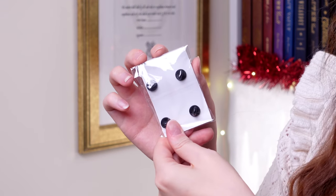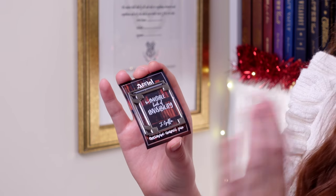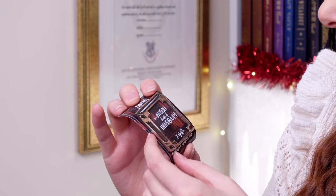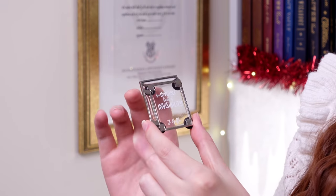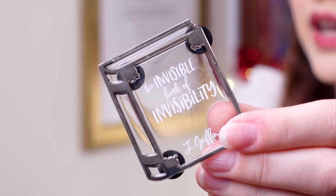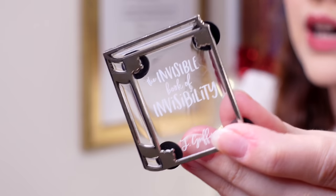We have got ourselves a pin — a pin of dreams. This is actually really cool; it's got four clasps on the back, and that's when you know it's good. This says The Invisible Book of Invisibility by Jay Griffin, and it's an exclusive enamel pin. They've actually cleverly used transparent enamel, so The Invisible Book of Invisibility is completely see-through, which I quite like. The transparent enamel is a tiny bit — actually quite a lot — scratched, mainly on the back, but I really like the concept of this pin.